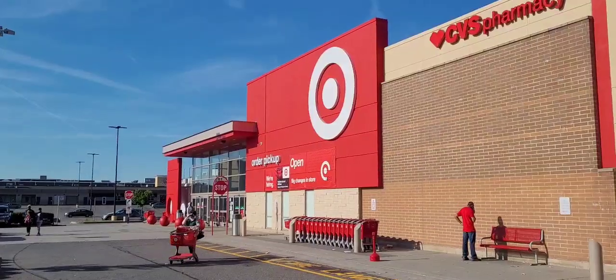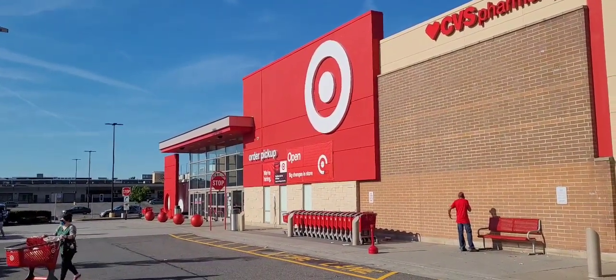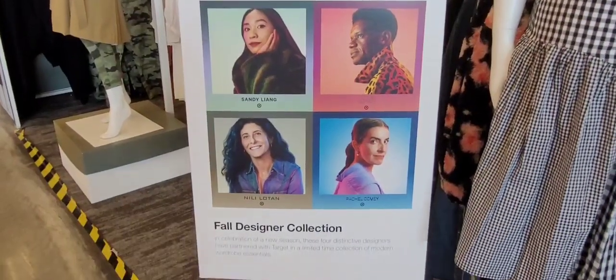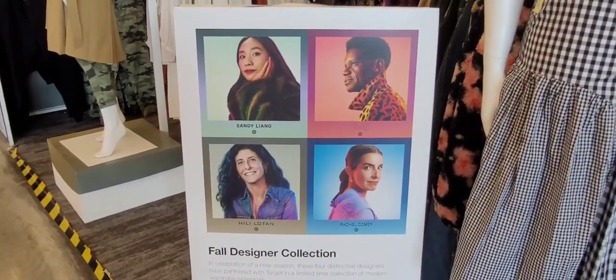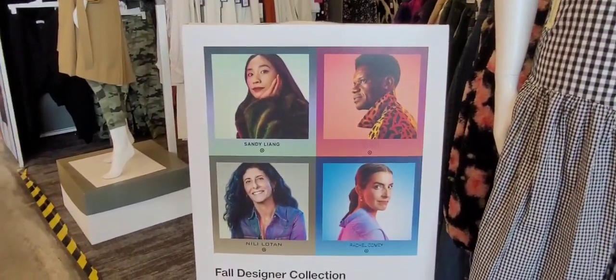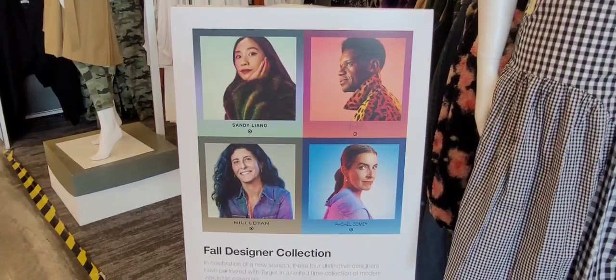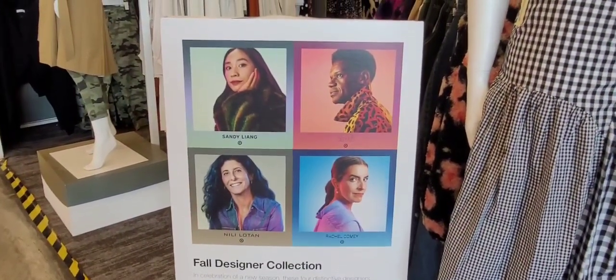I have arrived at Target. Let me head on in and see this designer collaboration featuring Sandy Liang. They also collaborated with three other designers: Nila Lothan, Rachel Comey, and Victor Glamon. Let's check out these designer collections.